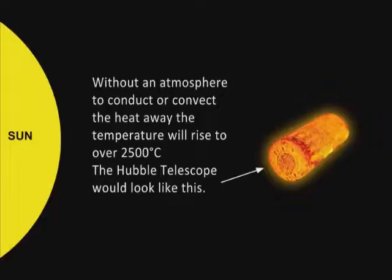So the Hubble telescope, for instance, would look something like this. All the satellites and the space shuttle and the International Space Station — they would all be molten slabs of metal spinning around in orbit.